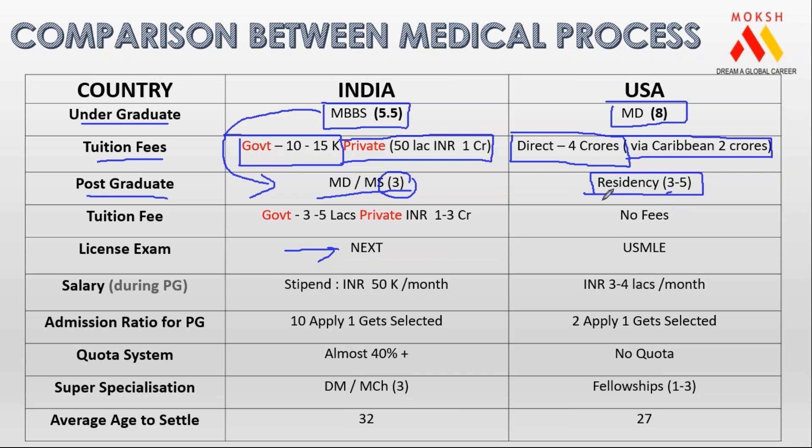The biggest difference between India and American processes is the total number of people getting admission. If 210 students are writing NEET UG, only 10 students actually become MBBS — they actually get admission into MBBS out of 210. That is the ratio. Now out of those 10 students writing NEET PG, only one gets a seat into MD/MS. This is how the competition and the number of seats scenario is.